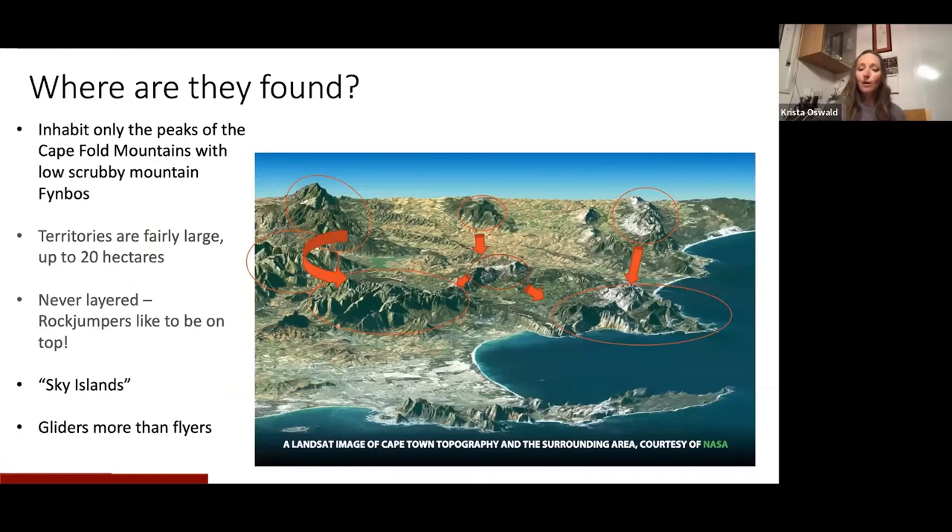As Lynette said, they are endemic to South Africa, but even more than that, they're actually endemic just to the southwest corner of South Africa and only on the sky islands in the Cape Fold Mountains. I've put a few circles on the map to show you that some of these are actually quite far apart, and the rock jumpers don't really fly in a way that we would normally think of a passerine flying.